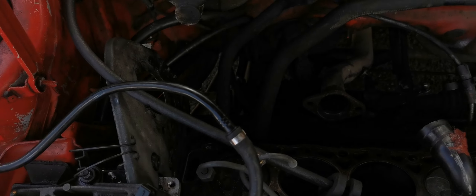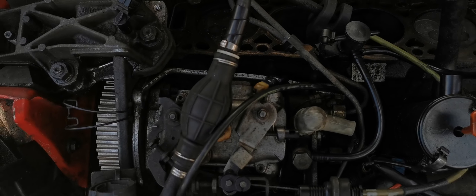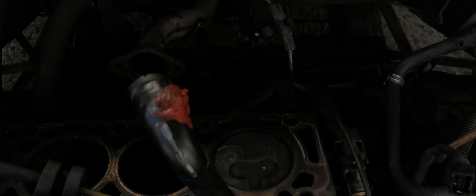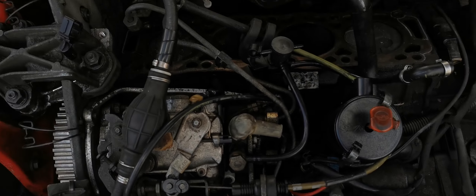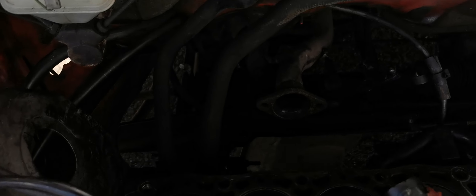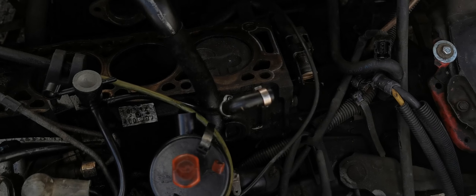This is my Peugeot 205 1.8 diesel — it's blowing the engine. This is the piston that's buggered. The valves have hit all in on one piston, and all the liners are buggered too. Looking for a 1.8 diesel engine, 93 model.